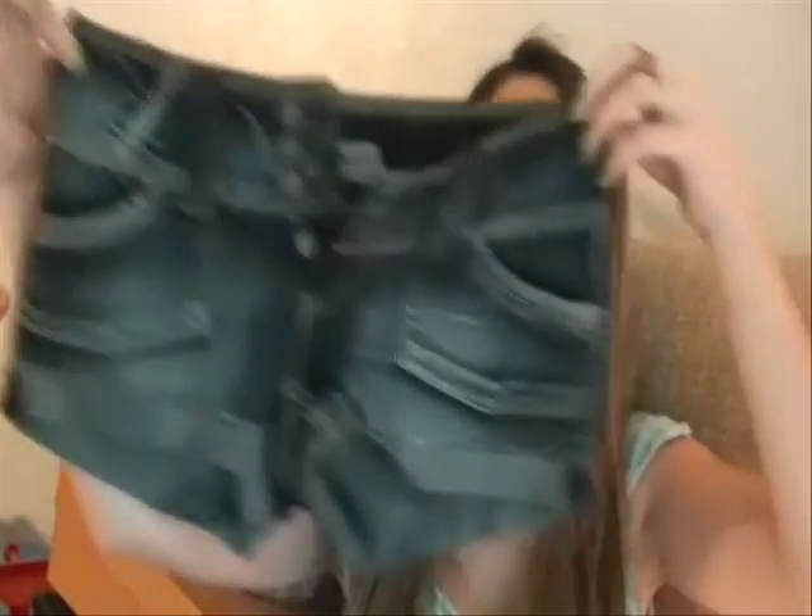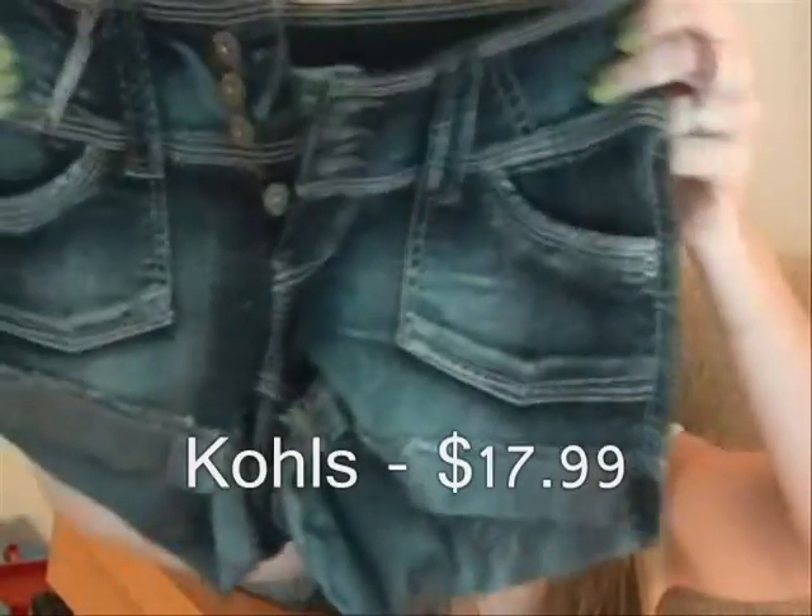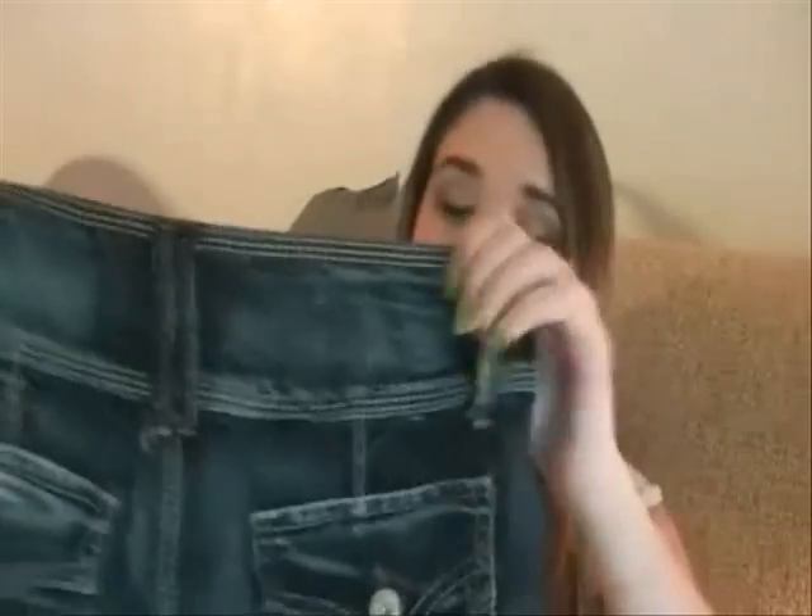The last clothing item is these shorts right here — just a pair of regular dark-washed shorts from Kohl's. These were $17.99 and I got them in a size 5. They fit really nicely; they're not stretchy but not too tight around the waist. They're really comfortable, and that's it for clothes. Now I'm moving on to shoes.